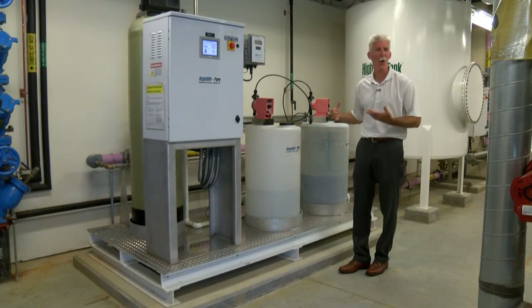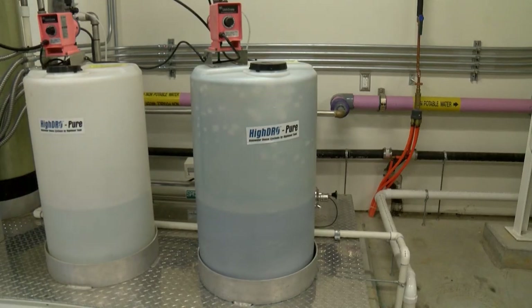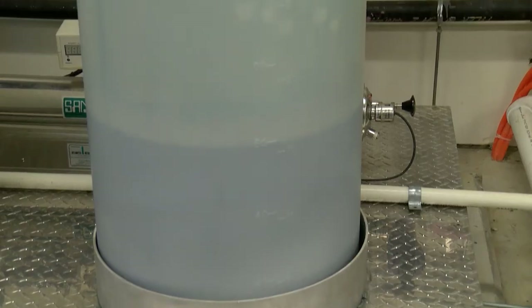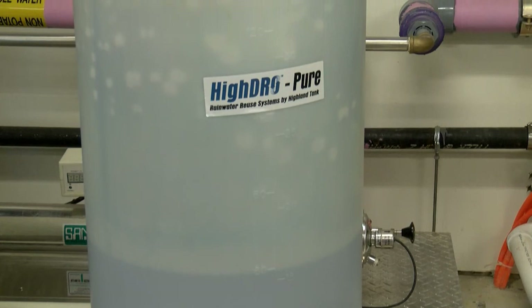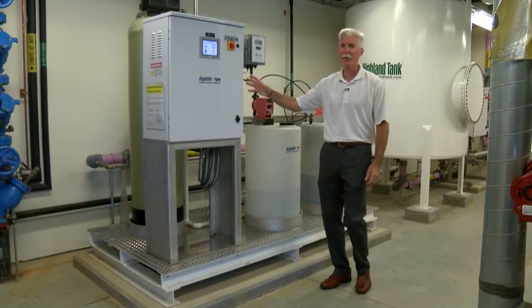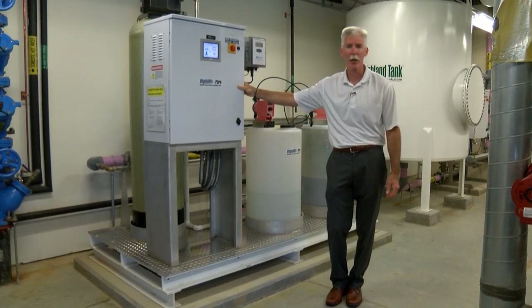Secondary disinfection is through chlorine, but it's used just for secondary disinfection and more for a residual, because the school has long pipe runs. We also have dye injection — we have a 35-gallon tank here that delivers dye to color the water, again to differentiate between potable and non-potable water applications.